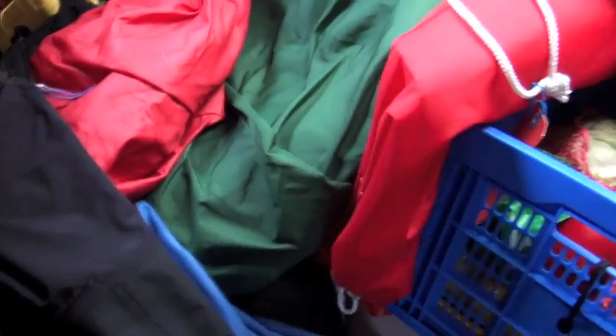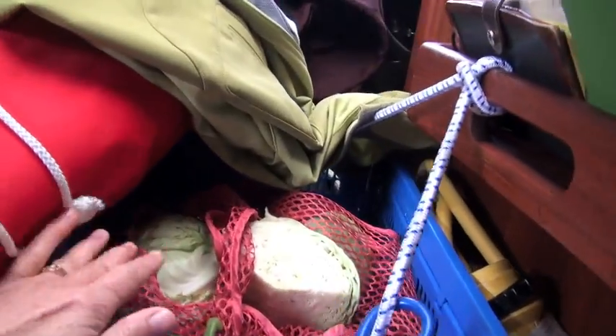In amongst all the sails that we've put in the forepeak is a cart of fresh produce, including lots of cabbage. Here's some avocado that we've been using, and the red pepper still looks good. Underneath this we have our eggs.